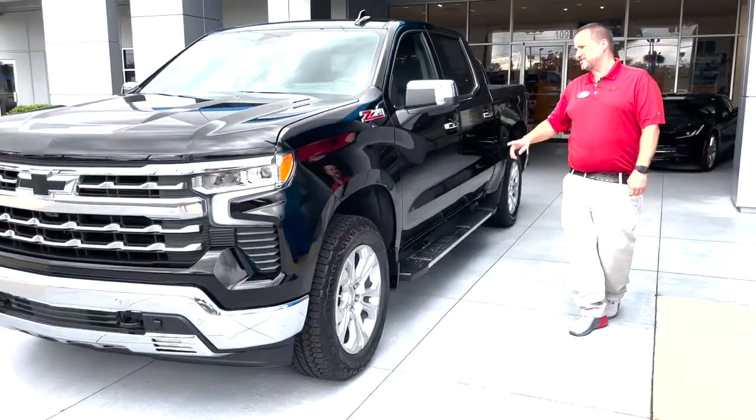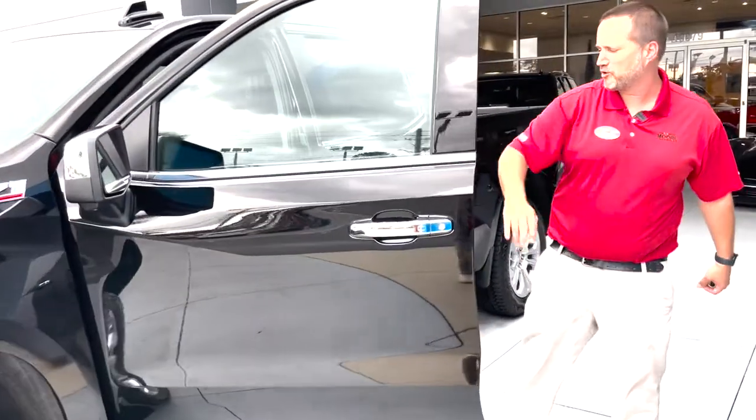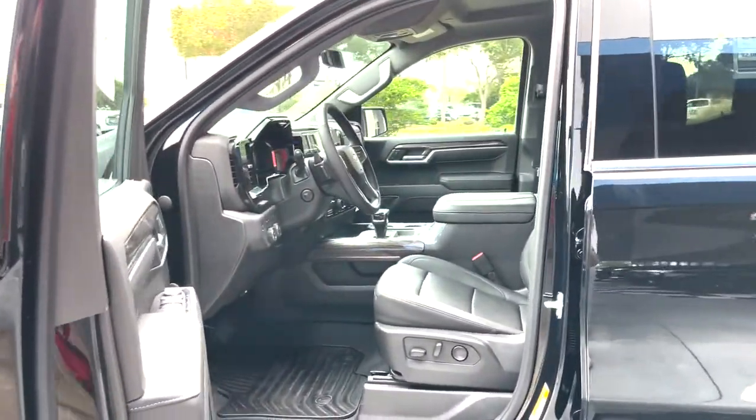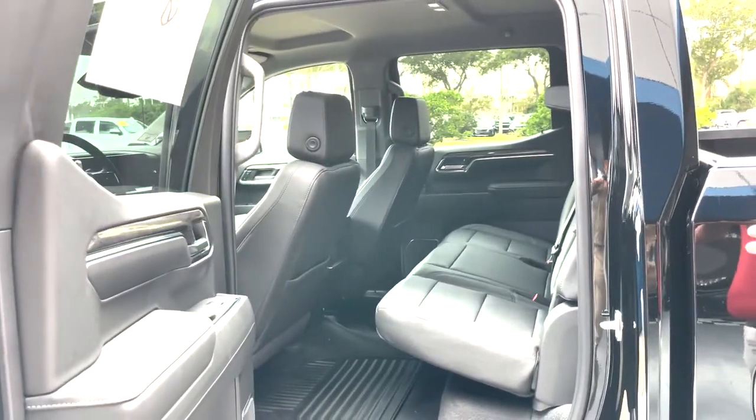Beautiful truck. Z71, you get the two-speed transfer case, four high and four low. This thing can tow up to 9,000 pounds. Bose sound system, jet black leather interior, power seat with lumbar support, plenty of storage room back here.